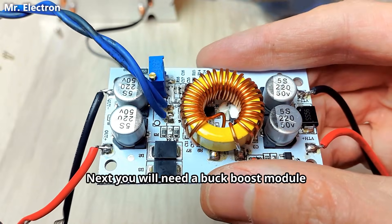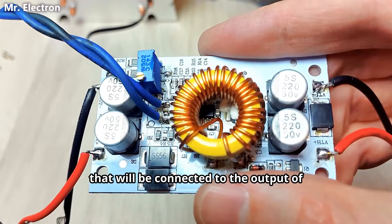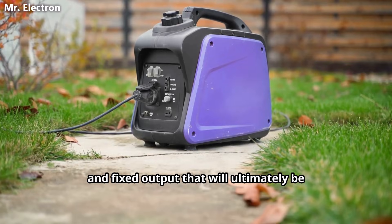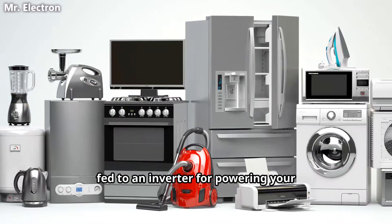Next, you will need a buck boost module that will be connected to the output of your DC generator for producing stable and fixed output that will ultimately be fed to an inverter for powering your home appliances.